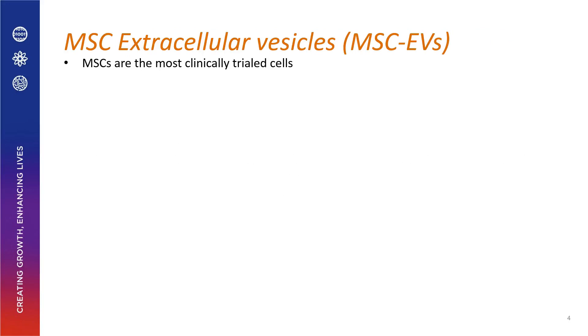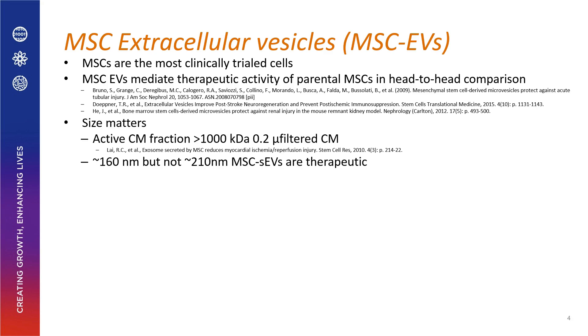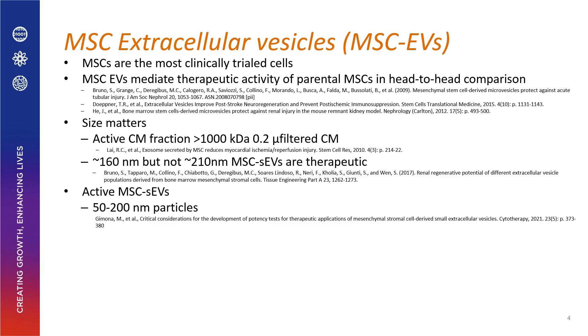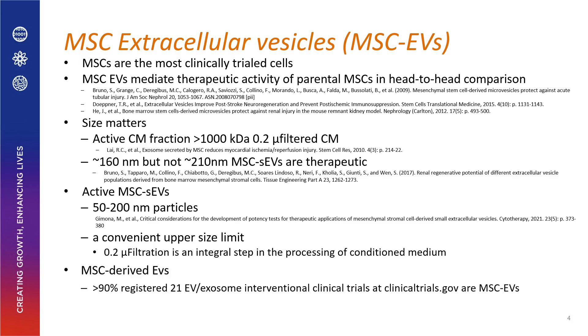MSC EVs are derived from MSCs, which are the most clinically tested cells. It has been shown that these EVs mediate the therapeutic activity of parental MSCs in head-to-head comparison. Size still matters: in 2010 we showed the active fraction was greater than 1,000 kilodalton and less than 0.2 micron filtered conditioned medium. In 2017, the Kamusi group showed that 160 nanometer but not 210 nanometer EVs were therapeutic. The general consensus is that 50 to 200 nanometer particles are the active agent in conditioned medium.